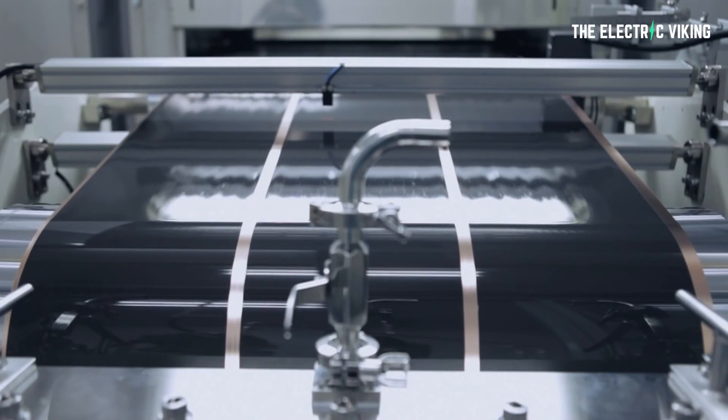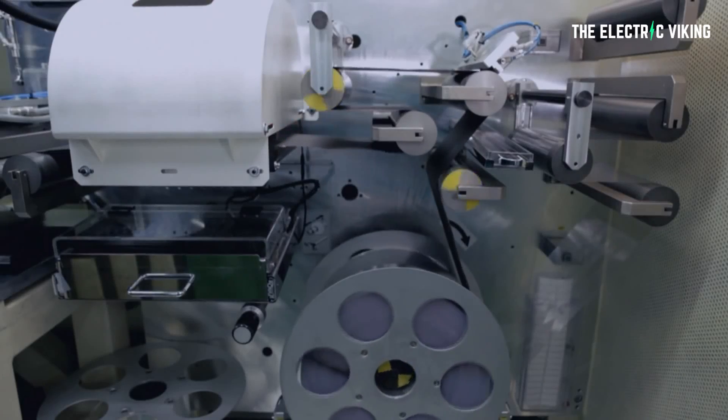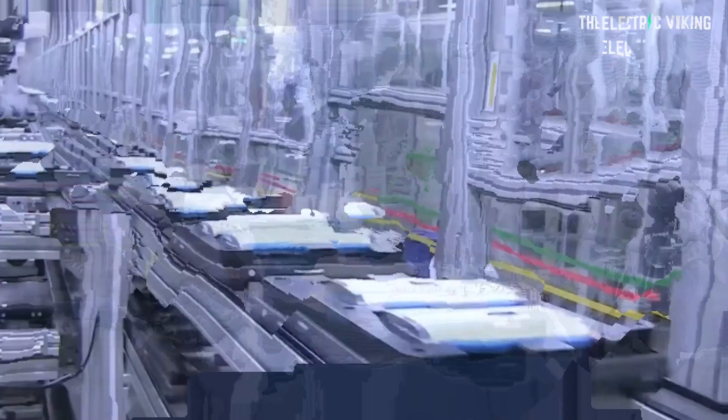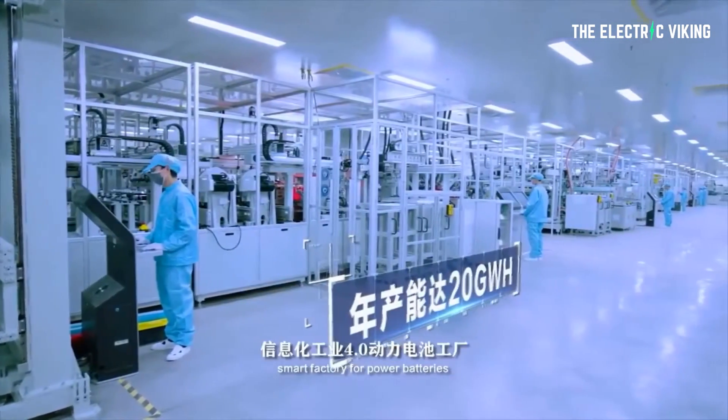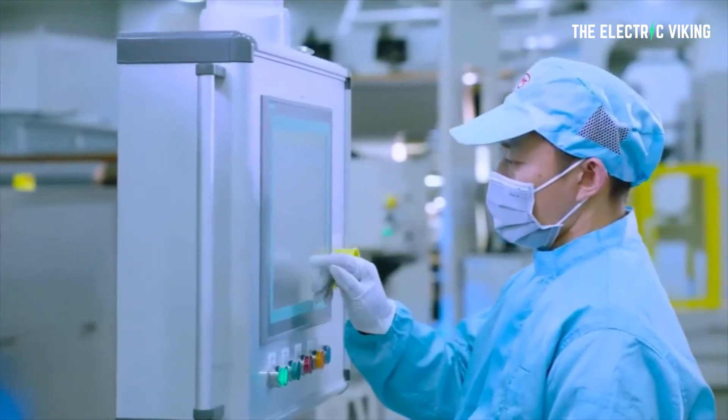NCM battery chemistry is considered the norm — most lithium EVs right now use NCM batteries. The biggest reason is energy density, which is roughly double in NCM compared to LFP. However, that gap is starting to close a little with better LFP chemistries lately, so call it roughly a 60% difference now.